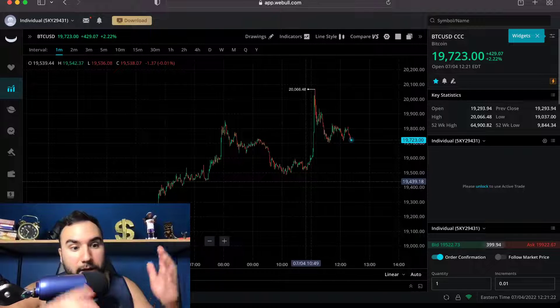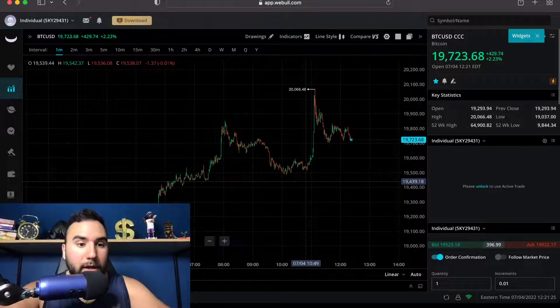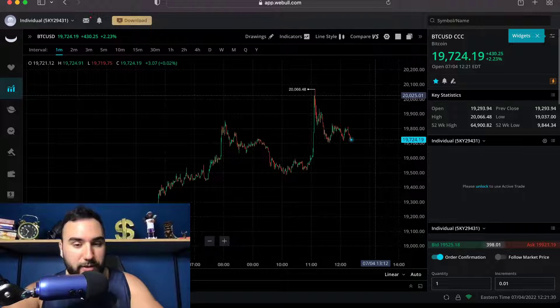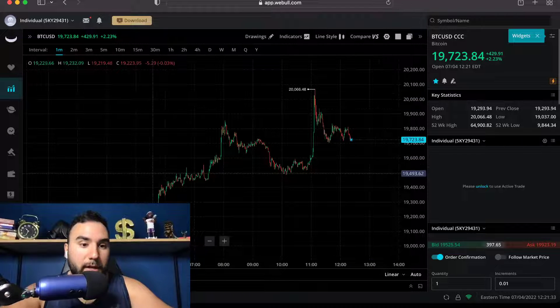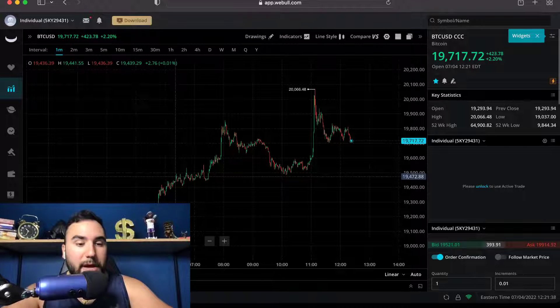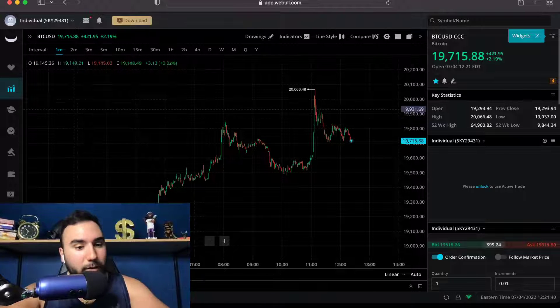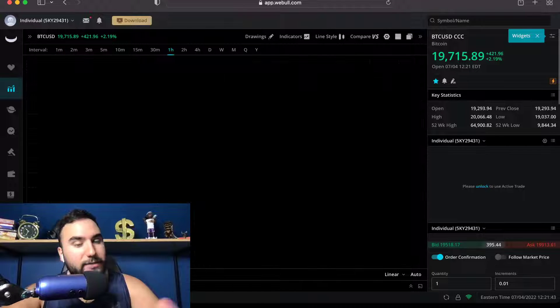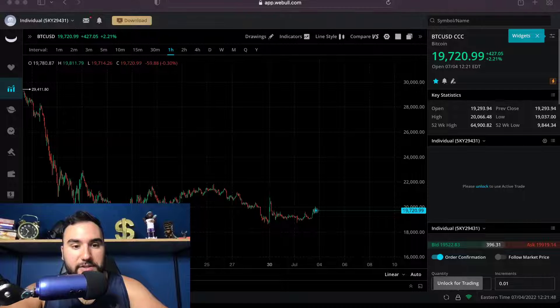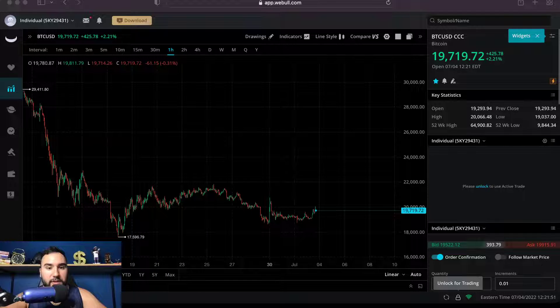On the intraday chart here on Webull, this is clearly breaking out. But obviously in the grand scheme of things, it's still in a downtrend. We are making higher highs and higher lows on the intraday chart, so we are seeing a lot of buying pressure. But don't get too excited — we are still in a downtrend, and this spike is nothing compared to the crazy downside Bitcoin has been experiencing.